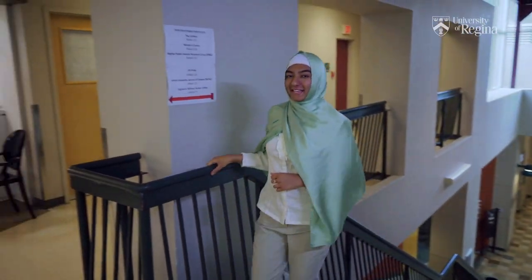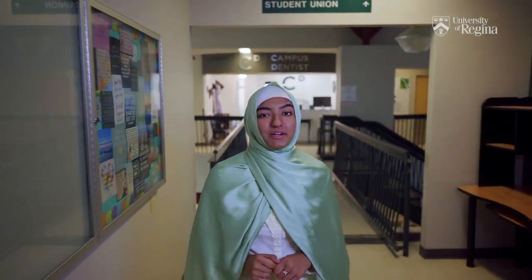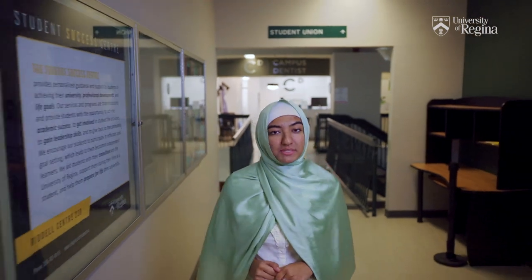The Student Success Center is located on the second floor at RC 230. They provide free access to math, stats, and writing tutors — yes, that's right, it's free — as well as general academic advising, workshops, and learning support.